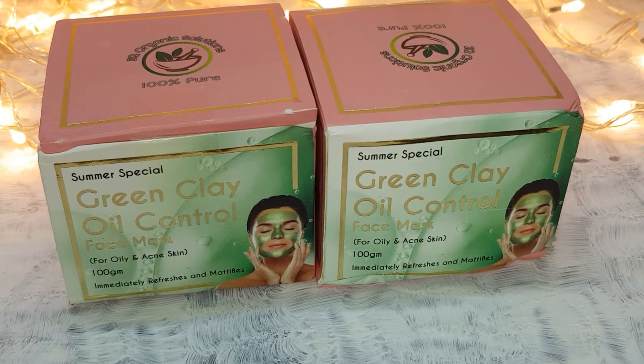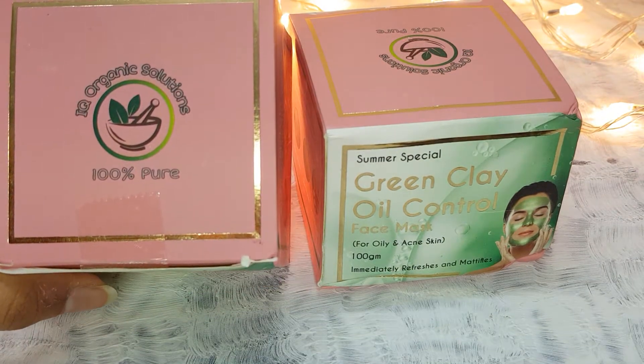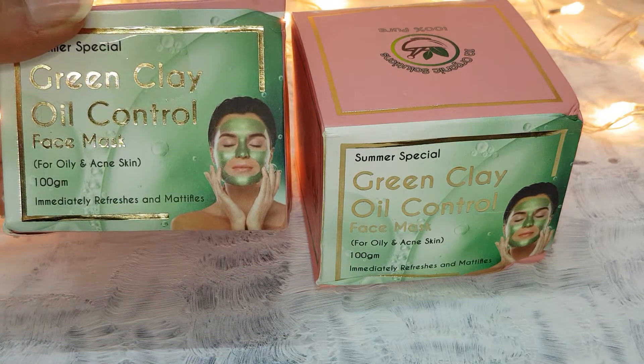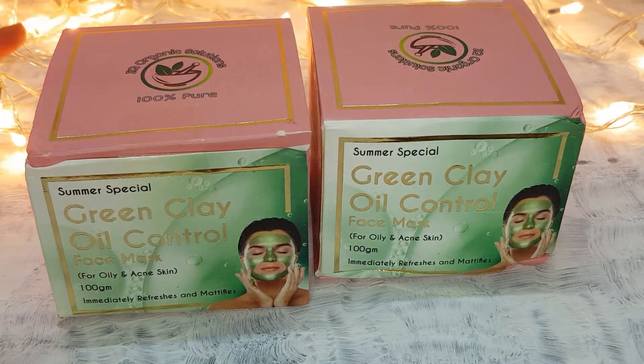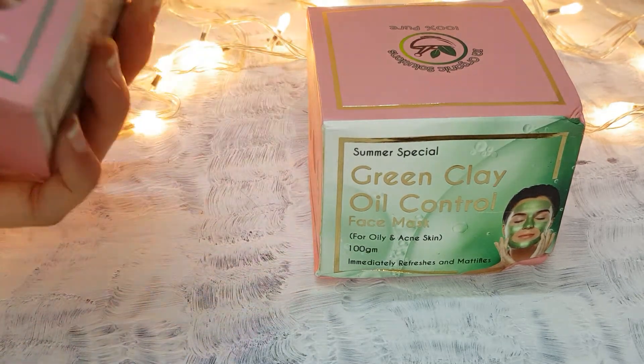Hi, assalamualaikum, welcome back to my channel Hayat Naturals. Today I am here with IQ Organic Solutions Green Clay Oil Control Face Mask for oily and acne skin. I ordered two of them because I have acne issues, and many bloggers, influencers, and YouTubers have talked about it saying it's really good, so I thought let's try it.